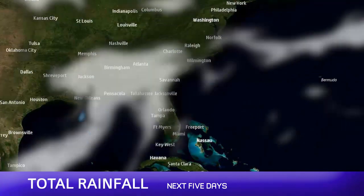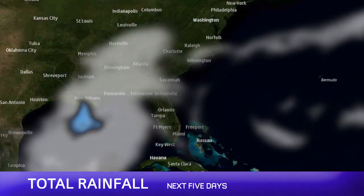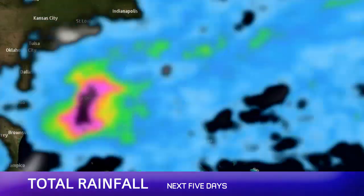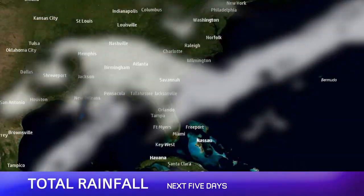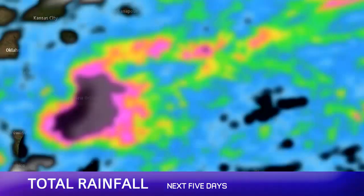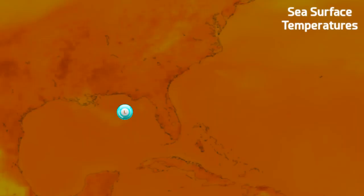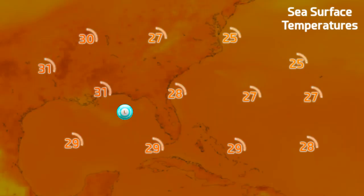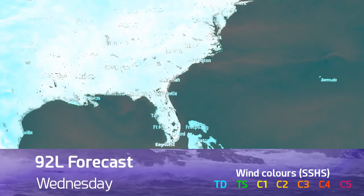Looking at the total rainfall over the next five days, you can see this rather glitched imagery, but you can still see how it paints the picture nonetheless. Huge amounts of rainfall are expected over parts of Louisiana and into neighbouring states as well. We could be talking up to 16 inches in some coastal areas and 8 inches in quite a lot of other areas too. Sea surface temperatures will probably aid that because they are so warm right now — 30 or 31 degrees Celsius off the coast — and they've really warmed up in the last week or so.